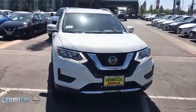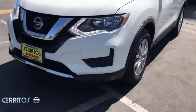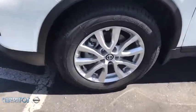Bluetooth, power steering, adjustable steering wheel, four-wheel disc brakes, cruise control, rear defrost, front-wheel drive.